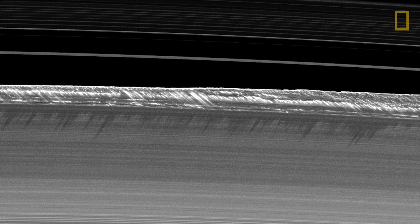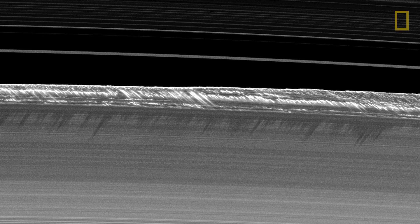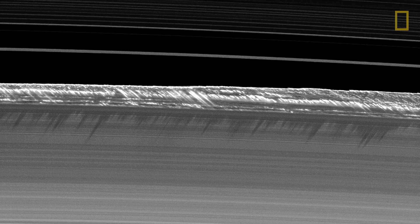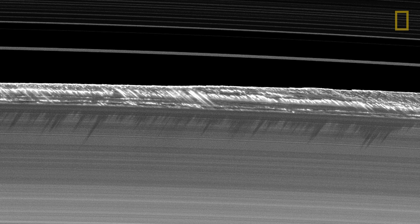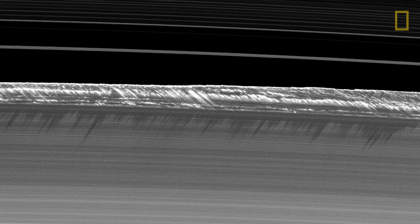Cassini had a rare opportunity in 2009 — we were able to observe the rings when the sun was edge-on to them, so anything that would cast a shadow would be visible. Here's the outer edge of the B ring, that bright ring with all of those structures, and the Cassini division on top. The sun is shining from the top down, and you can see all sorts of shadows. Here are particles one or two miles in size casting these long shadows at the edge of the ring, and the ring itself is only about 30 feet thick. A good analogy: imagine yourself riding along on the space station, looking down on Egypt, wanting to find the pyramids.